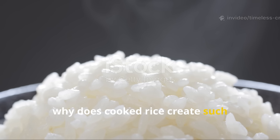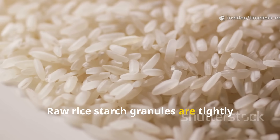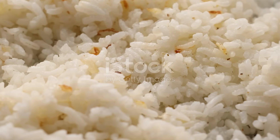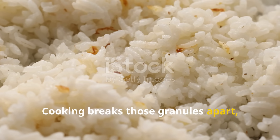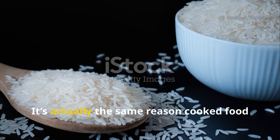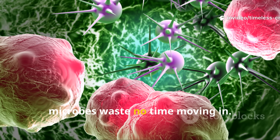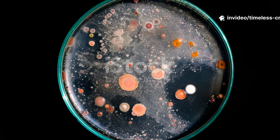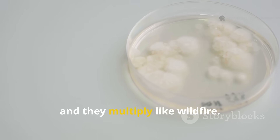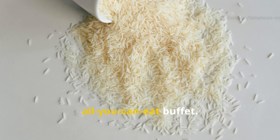So why does cooked rice create such explosive results? The answer lies in structure. Raw rice starch granules are tightly packed with high levels of amylose, making them resistant to microbial attack. Cooking breaks those granules apart, gelatinizing the starch into a gel-like form that microbes can digest instantly — the same reason cooked food spoils faster than raw food. Once the structure is broken, microbes waste no time moving in. Soil microbes are opportunists: give them an easy, accessible energy source and they multiply like wildfire. Cooked rice removes the barriers, turning what was once locked away into an all-you-can-eat buffet.